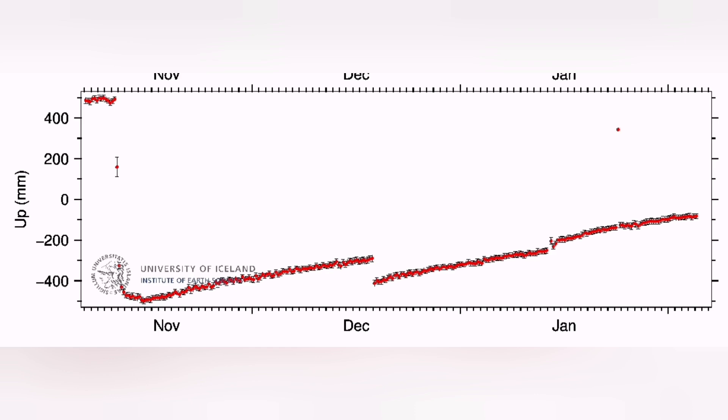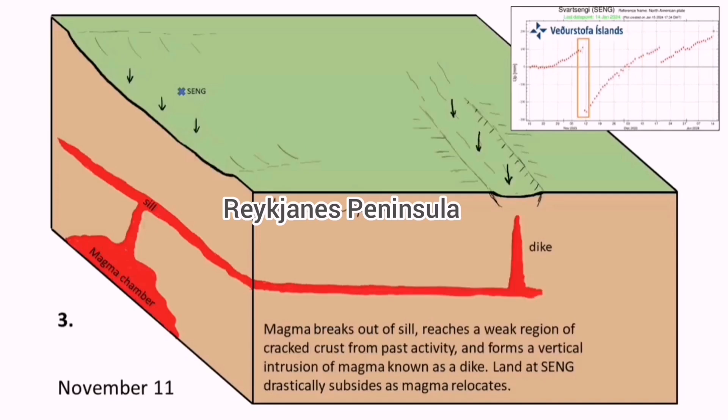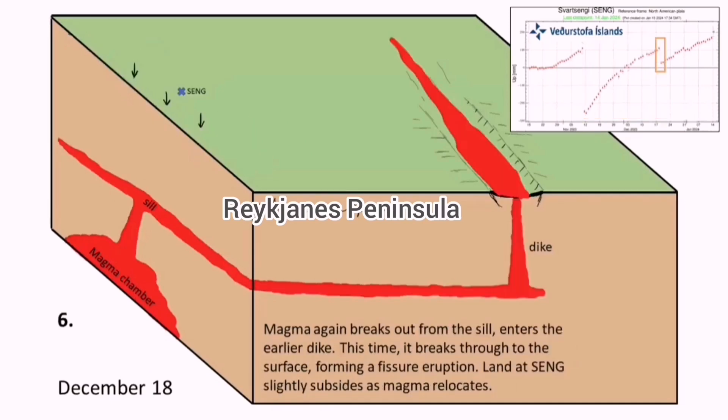The magma is taken through the seal toward where the dike is, and vertically rises to the surface. This is the uplift we see to the left — this is Sortsengi. Then it goes down, it slows down. The magma is transferring through the seal toward the dike to the right. When it is going through that, eruption is imminent.